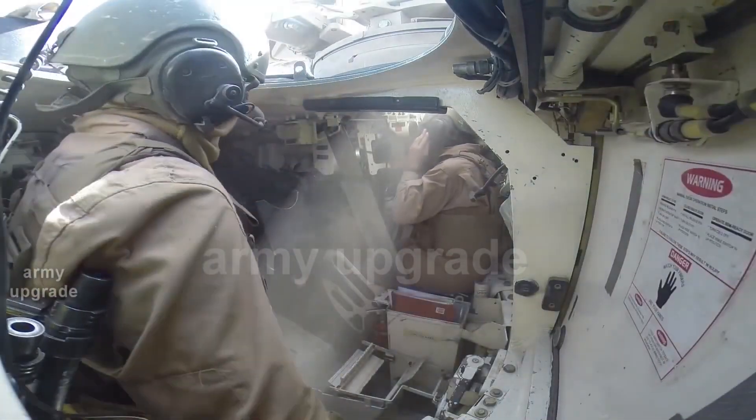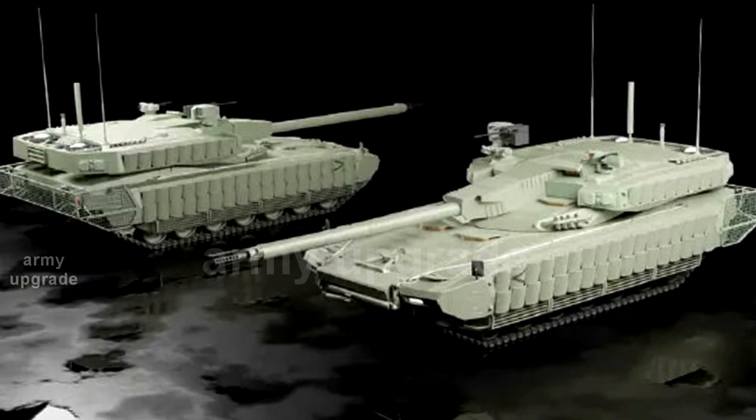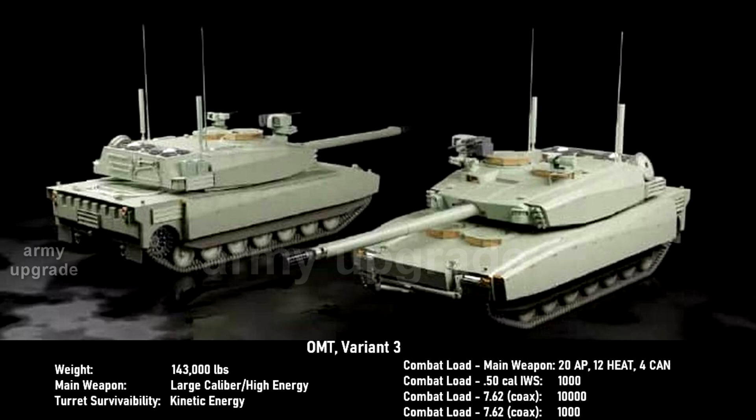Judging by the illustrations, only one variant has a fully unmanned combat module. Weights of these tanks are 54.9 tons, 59.9 tons, and 64.9 tons. The heaviest was the version with crew in the turret.